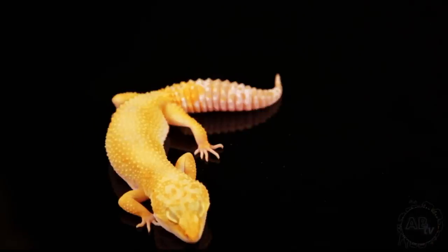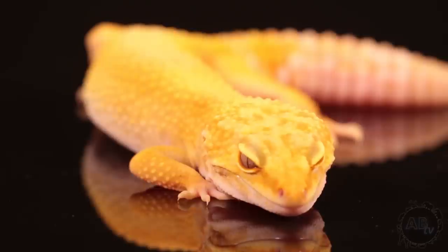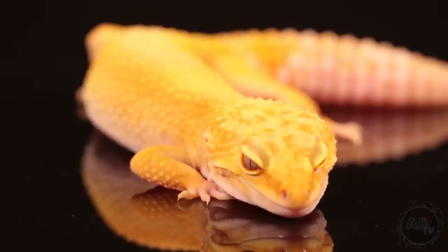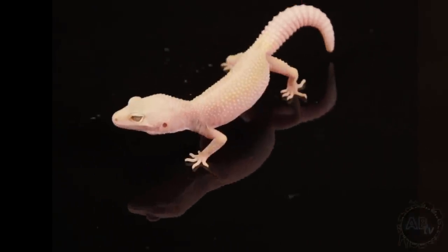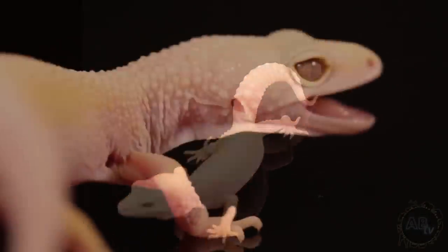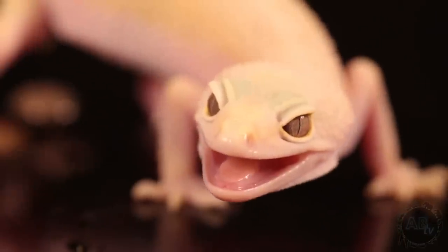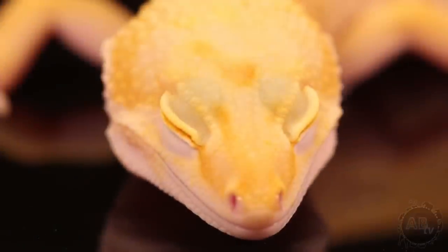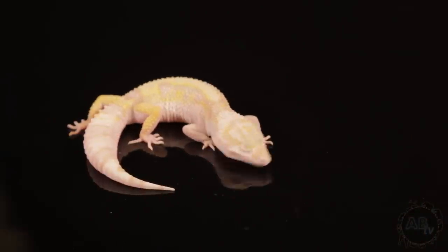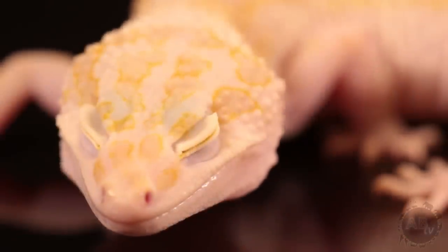This is a bell sunglow. The hypo is what causes it to be a sunglow, which is a polygenic trait bred specifically to take away the pattern. And the bell albino is a type of albino that's a recessive mutation. This is a tremper albino murphy's patternless — a double recessive mutation. Both the murphy's patternless and the tremper albino are recessive. Here we have an APTOR, which is a tremper albino patternless orange leopard gecko. This is a bold snow tremper albino — so it has the bold polygenic, the mac snow codominant, and the recessive tremper.